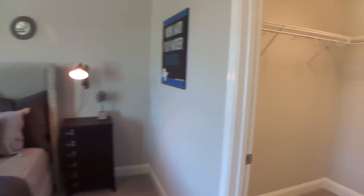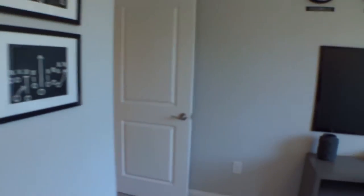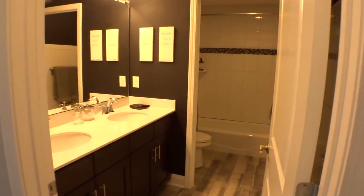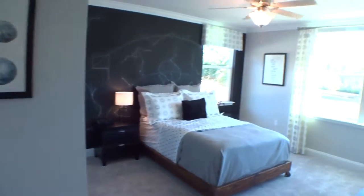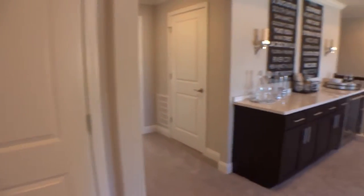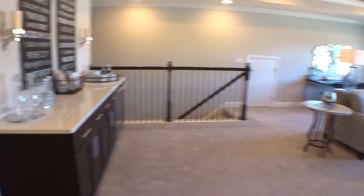The additional bedrooms have big walk-in closets. These two bedrooms share a bathroom — very nice. What a beautiful home and a beautiful area up here.